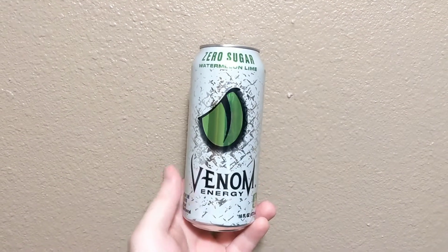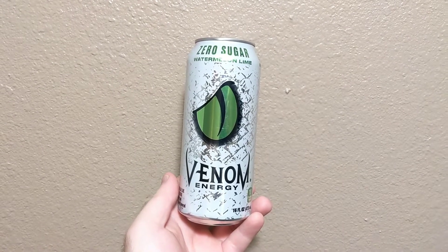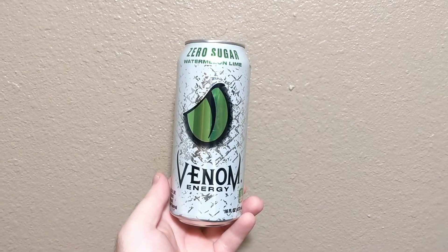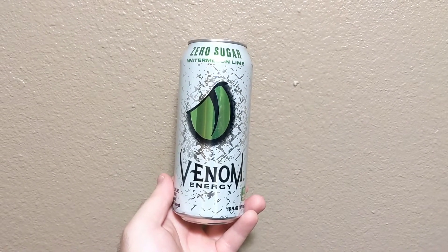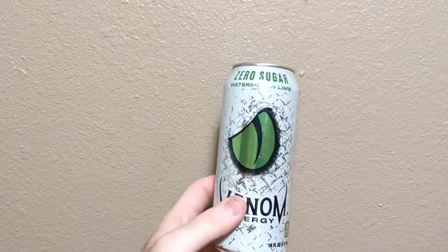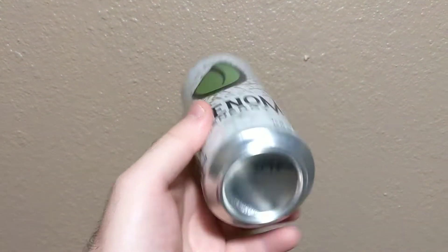Here's the new design Zero Sugar Watermelon Lime one. I guess they changed the color of the citrus one to gold — it was green because they had two green cans before, the citrus one and the watermelon lime. So it was a little bit hard to tell which was which, and I guess that's why they changed the color of the citrus one. But yeah, this is the new design Watermelon Lime. It was called Low Calorie, but now it just says Zero Sugar.